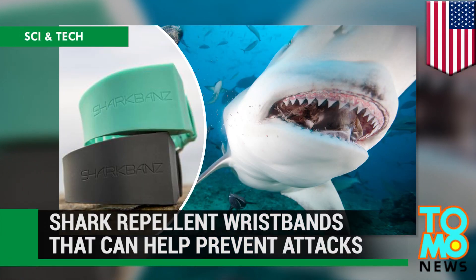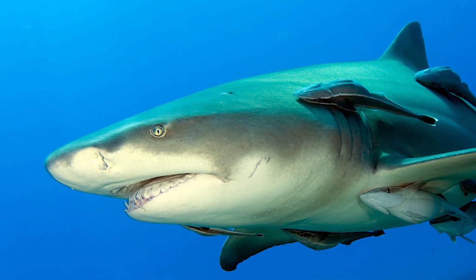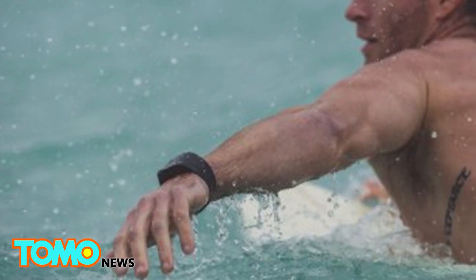Shark repellent wristbands that can help prevent shark attacks. Sharks are widely feared as the ocean's deadliest predator, but advancements in shark repellent technology are making the water a safer place for divers and surfers alike.